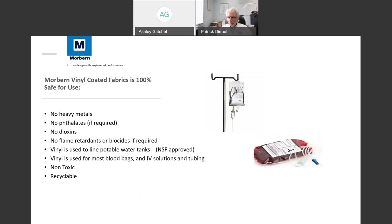I want to talk a little bit about vinyl because vinyl has been painted with a bad brush over the years. There are no heavy metals, no phthalates in most of the products for contract furniture, no dioxins. In newer markets — California specifically, and now some of Europe — there are no flame retardants or biocides. They can be added if needed depending on the design, and if they are added, they're not toxic; they're very safe.